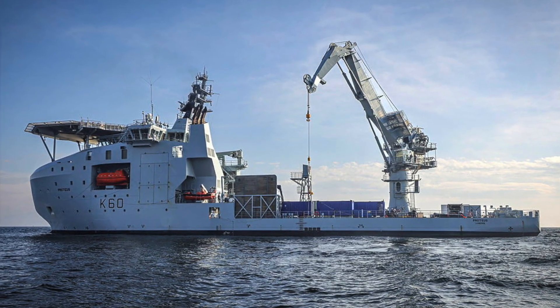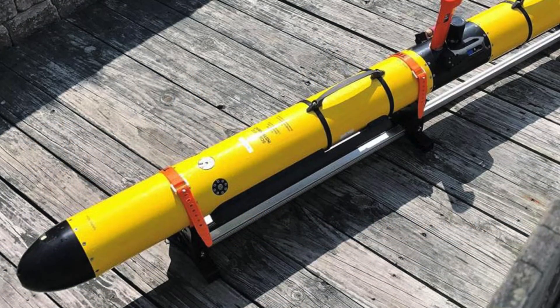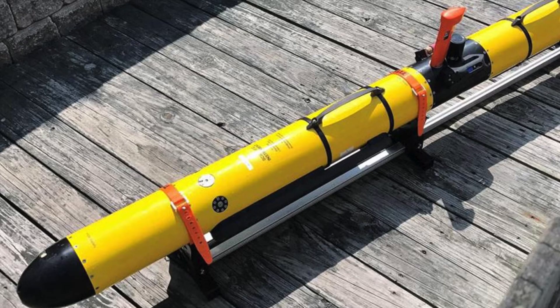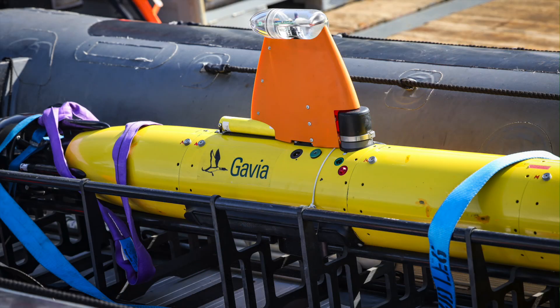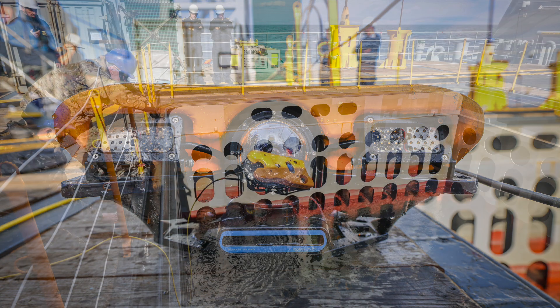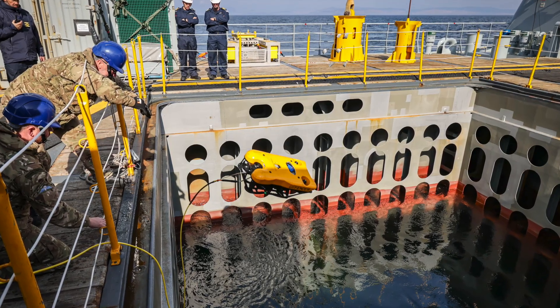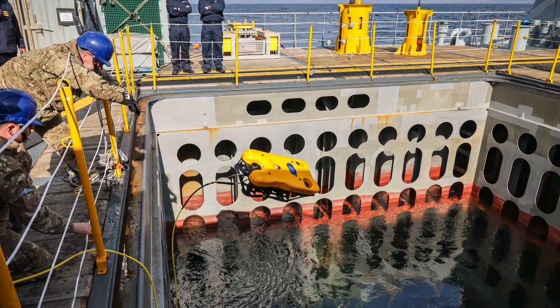RFA Proteus is officially a multi-role ocean surveillance ship. Everything about her is designed for deep-sea monitoring and response. She can operate uncrewed underwater vehicles, from small survey drones like the HUGIN A3 with side-scan sonar, or the Gavia autonomous underwater vehicle. Larger work-class ROVs can also be carried, which can dive to 4,500 metres and use manipulator arms for inspection or recovery. Among her key features is a moon pool — a 7.2-metre square opening in the hull — that allows vehicles to be launched and recovered from beneath the waves, safely sheltered even in rough seas.